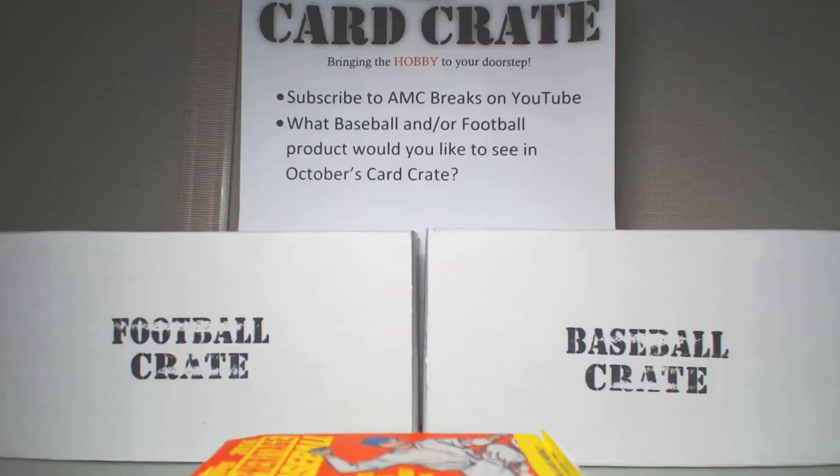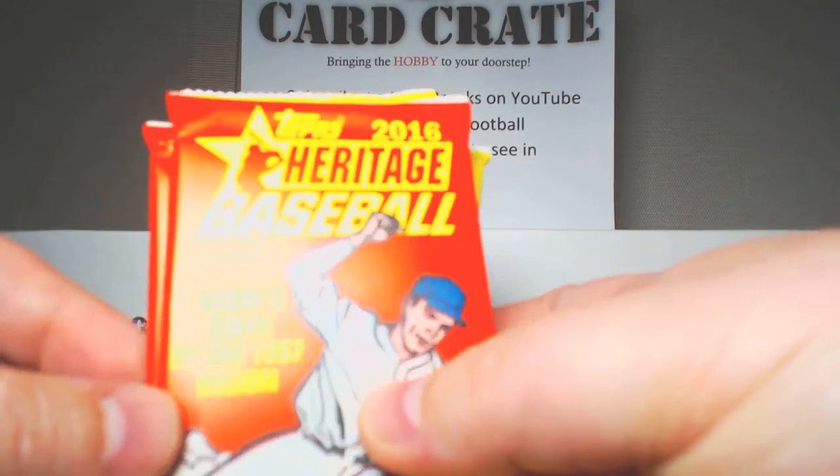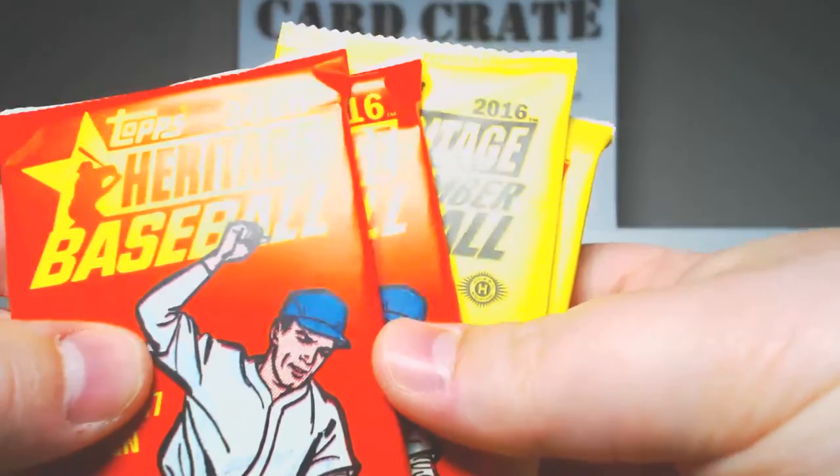Hey, what's up YouTube? AMC here. Today I'm going to do a little box break of Heritage Baseball. Well, actually it's just a pack break, not a box break. I don't know why I said that.